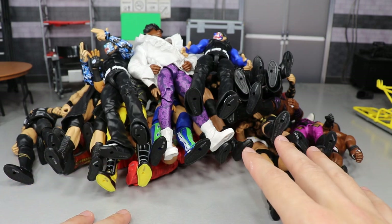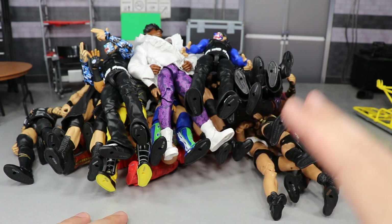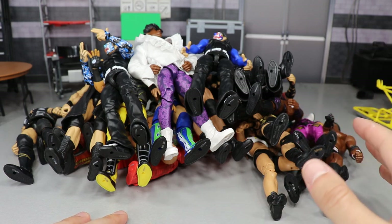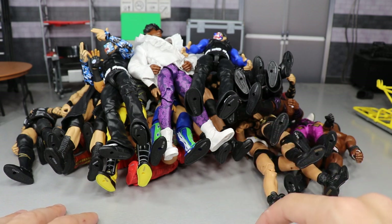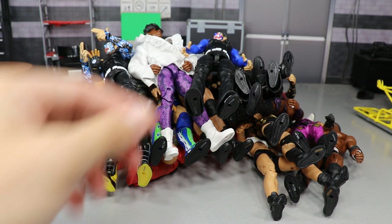If you don't own any of the figures in this video, I highly suggest you go over to Ringside Collectibles, use the promo code MDToys, and pick them up — because every figure in this video today is worth the pickup and worth the money you spend. With that said, let's dive right in.